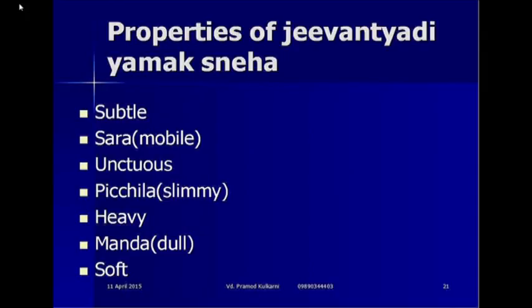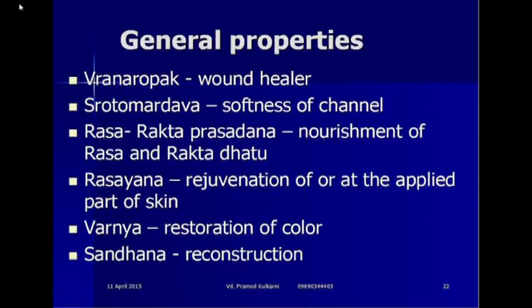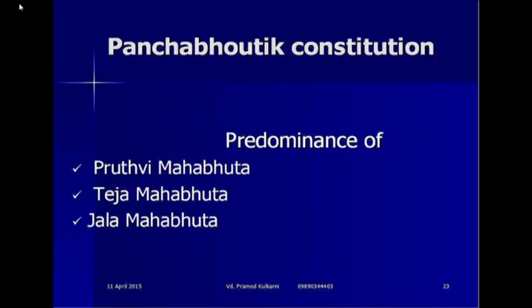The properties of Jivantyadi Yamakasneha are: it is very subtle, mobile, unctuous, slimy, heavy, dull and soft. The general properties of this sneha — it is a medicated ghee — are that it is a wound healer, soft, it creates softness of the channels, nourishment of Rasa and Rakta dhatu, rejuvenation of the applied part of the skin, and restoration of colour and reconstruction. The Panchabhoota constitution of this sneha is Prithvi predominant, Teja predominant and Jala Mahabhuta predominant.